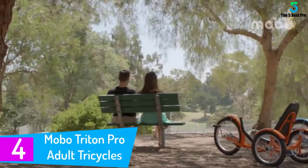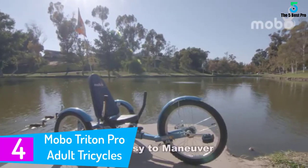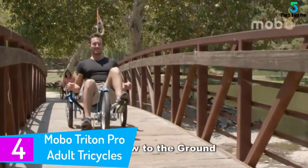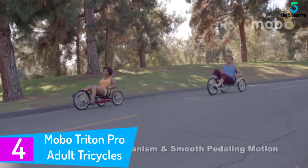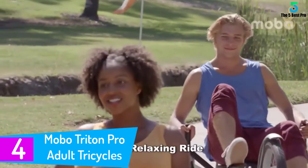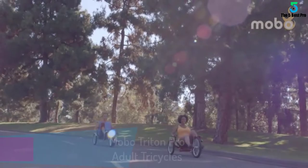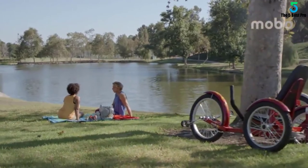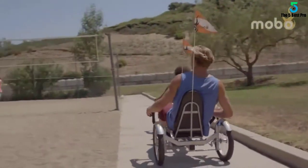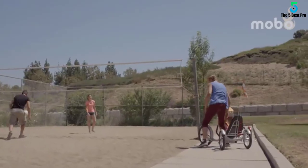At number 4: the Mobo Triton Pro Adult Tricycle. Low riders are not just for cars. You can cover a lot of ground and be close to the ground with this adult tricycle. Once you get on and cover those gentle rolling hills, your cardio system will improve and so should your health. This trike is made to hold people weighing up to 250 pounds and measuring in height between 4 feet and 6 feet 3 inches tall.